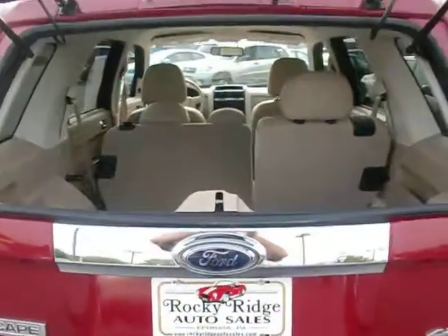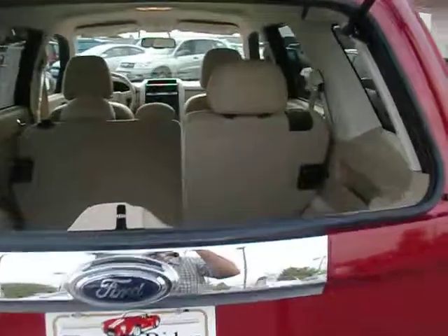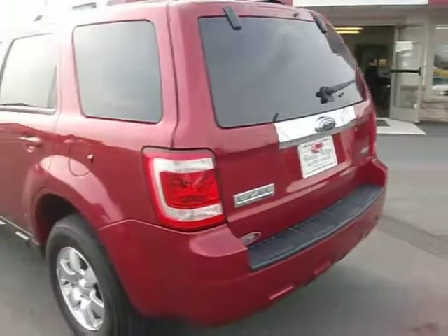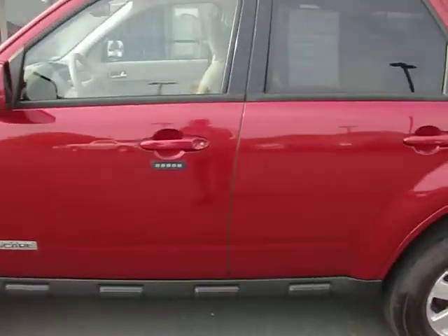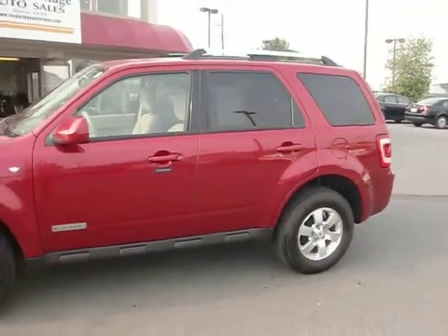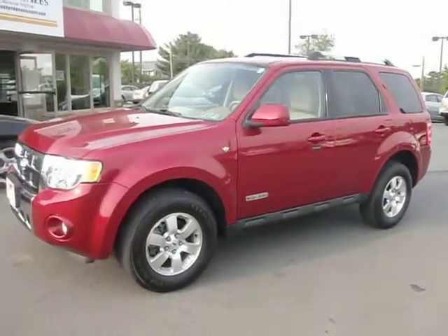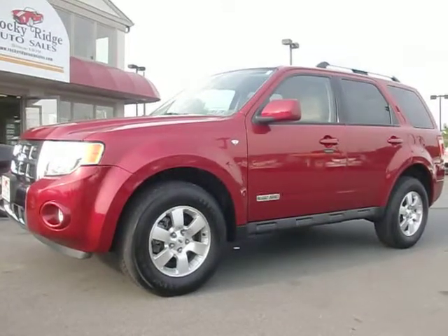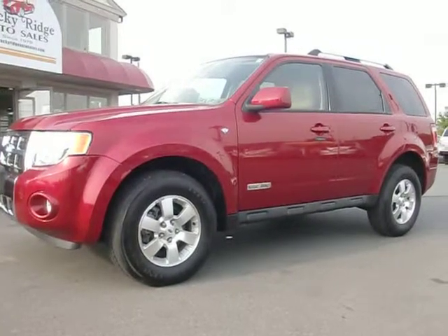We can just open the glass — this is nice for loading groceries or whatever. It's also got the keyless entry keypad on the door, a nice feature if you want to lock your keys in the vehicle. Give us a call at 717-733-8985 or visit us on the web at www.RockyRidgeAutoSales.com. Hope to see you soon.